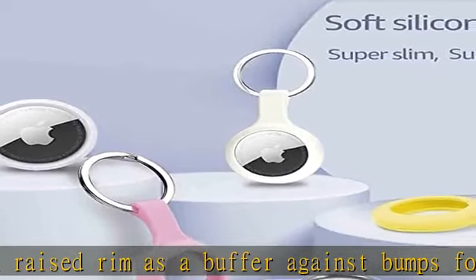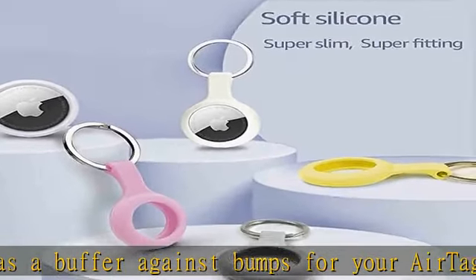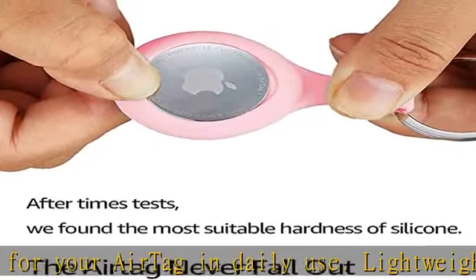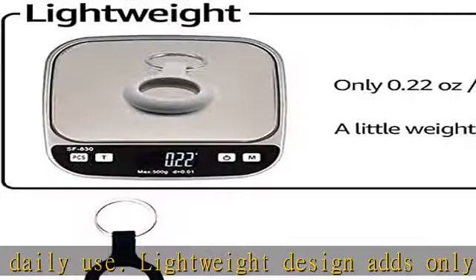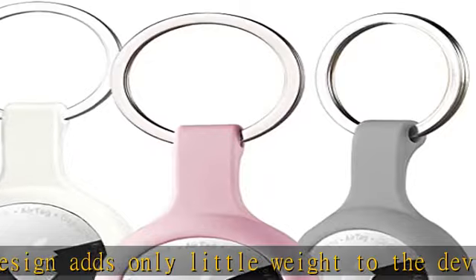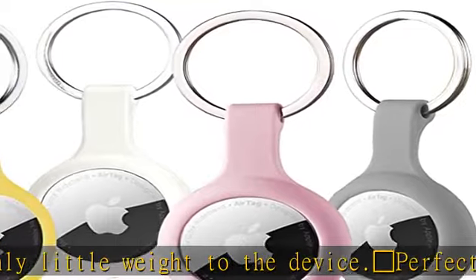Durable quality: soft silicone feel, comfortable, sweat proof, scratch resistant, and durable in use. The key ring adopts a high quality rack plating process, which is also sweat proof and moisture proof, and will not rust after long-term use.